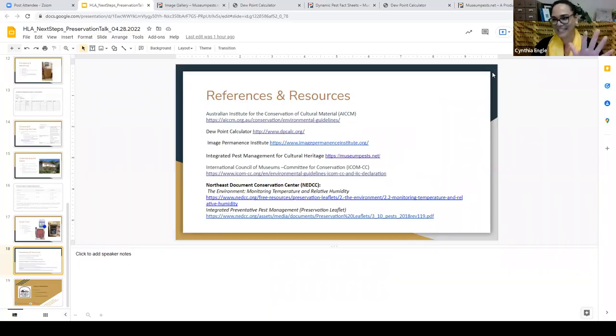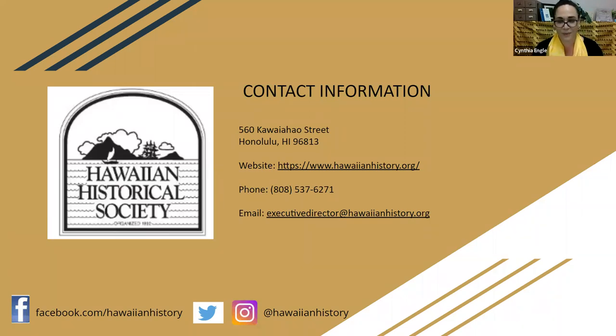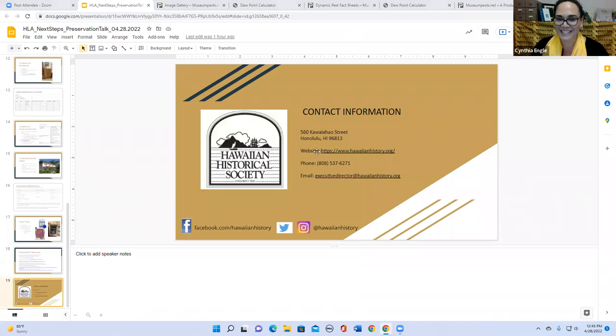For future reference, when you rewatch this and have access to the slides, there are a lot of references and resources I alluded to and many open-source documents you can utilize for your library. Contact information for me is there if you have any questions or want to reach out — Sharice will email this out as well. I jammed a year's worth of research and data into 15 minutes, so please feel free to ask any questions, email follow-up questions, or go back to the slides in the recording. Thank you so much for letting me touch on a subject I definitely geek out about.